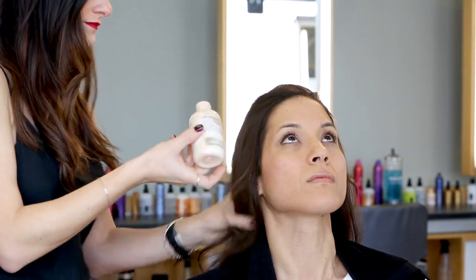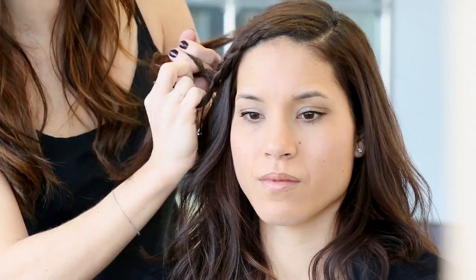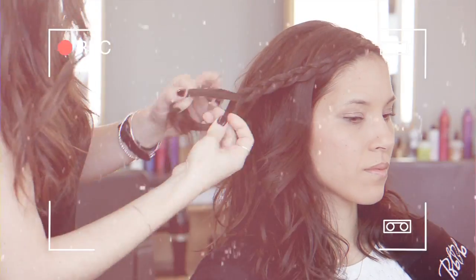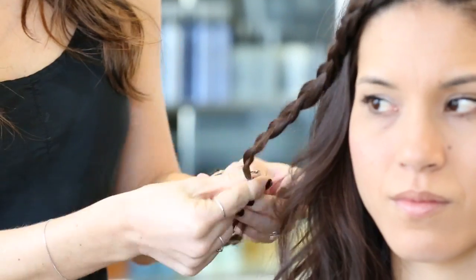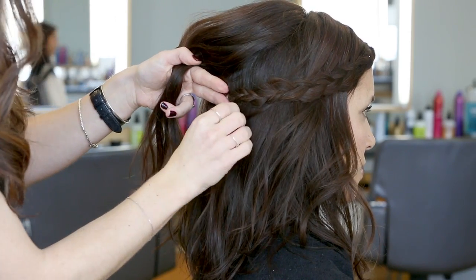To start the look, I use Pret-a-Powder all over just to add some texture and volume. Then braiding along the hairline up to about the ear, doing a French braid, and then pinning it underneath some of this hair on top so it covers.